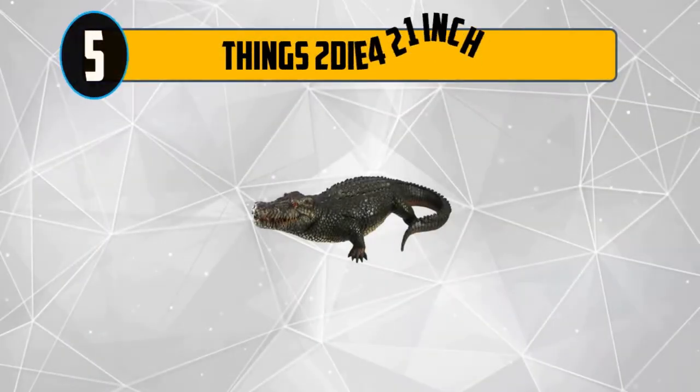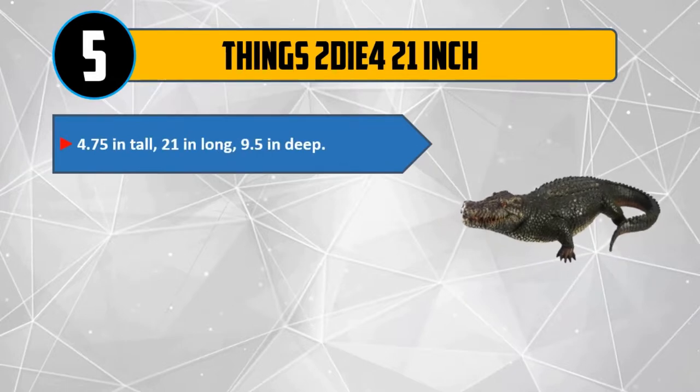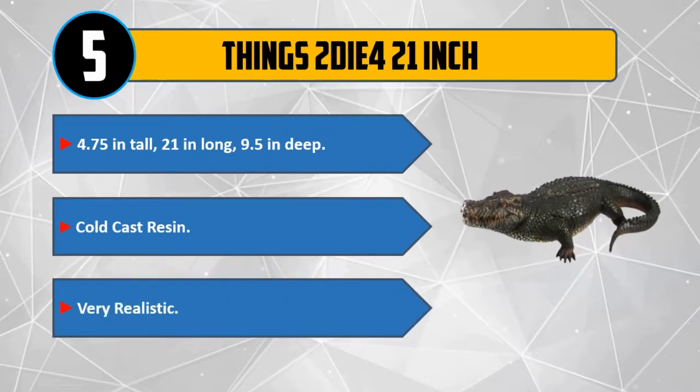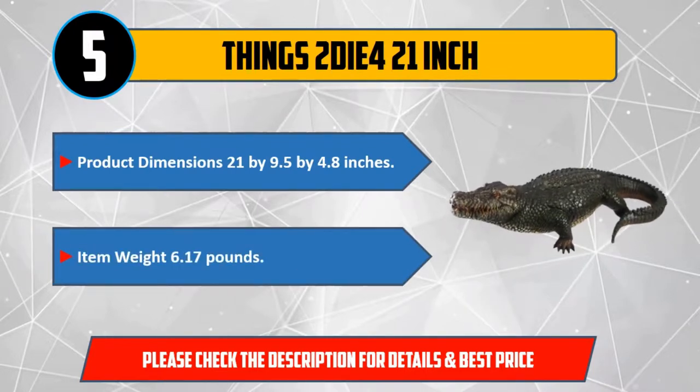Number 5: Things 2 Die For, 21 inch — 4.75 inches tall, 21 inches long, 9.5 inches deep. Cold cast resin. Very realistic. Product dimensions: 21 by 9.5 by 4.8 inches. Item weight: 6.17 pounds. Please check the description for details and best price.